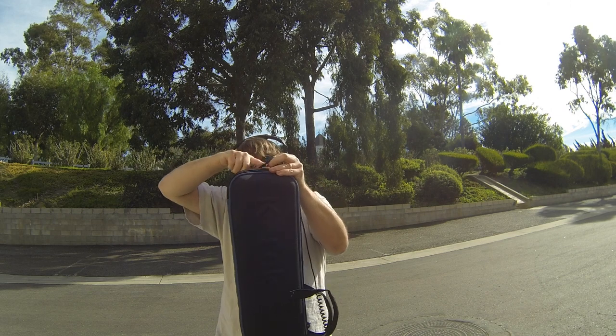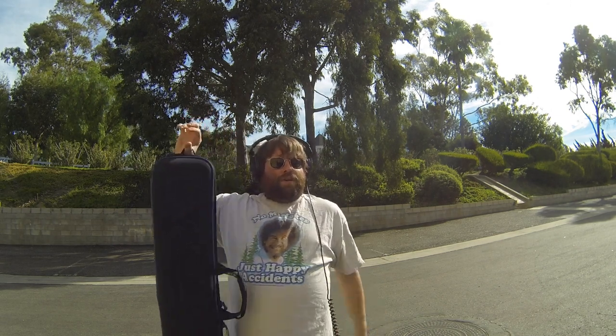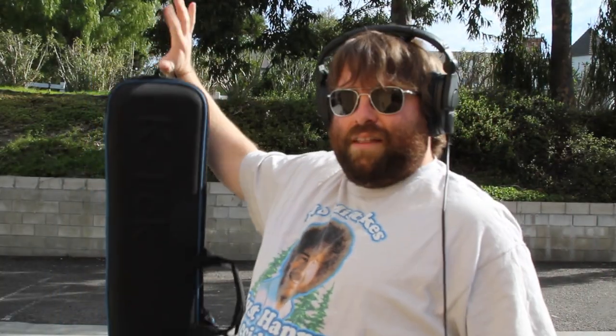Another thing before I open it up — we have this little strap here. A lot of people have a big work truck with hooks to hang stuff, so you can actually hang this up like that. That's really handy to get it off the floor and out of the way. Or you can just lay it on the ground.